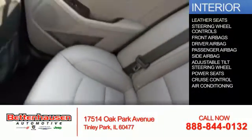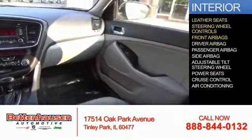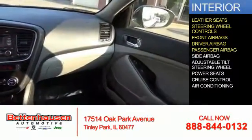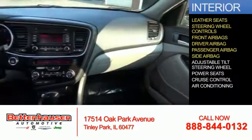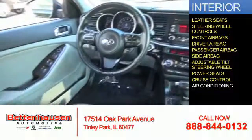Inside you'll find leather seats, steering wheel controls, front airbags, driver airbag, a passenger airbag, side airbags, an adjustable tilt steering wheel, power seats, cruise control, and air conditioning.